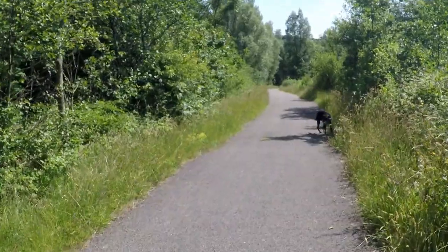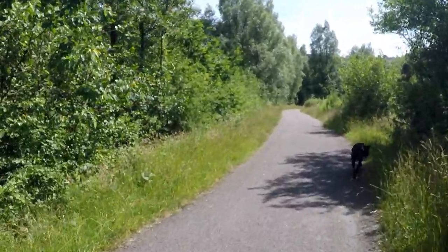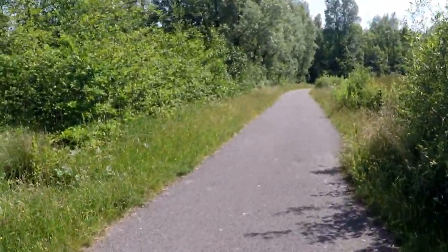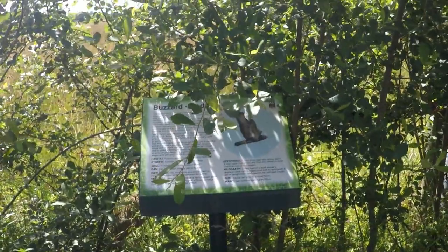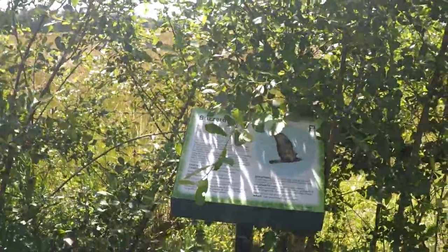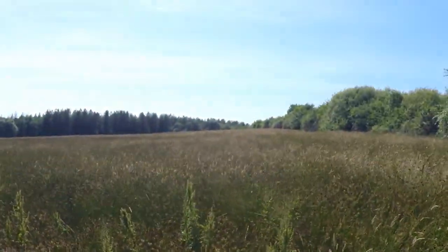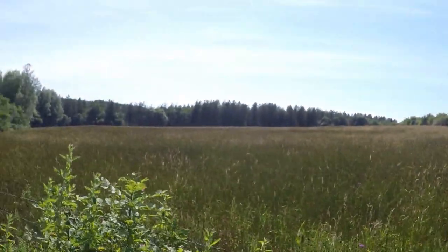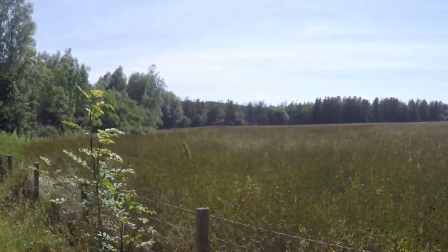Don't forget a dog can't sweat like a human being — they can only cool through their pads and by panting. And here we have another information board telling you quite a bit of information about the buzzards around here, and there are a few. I wonder — some people come from far and wide to enjoy our scenery, and then local people half the time turn around and say they don't like the scenery around here. I think sometimes they want a bit of an eye-opener.